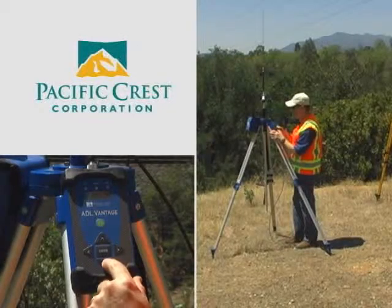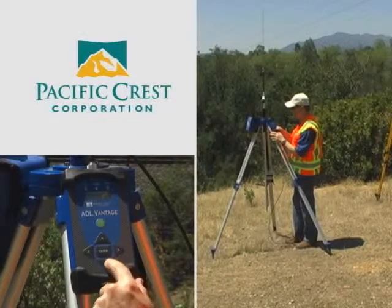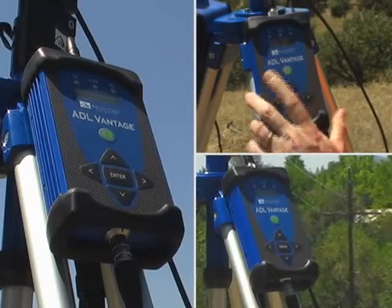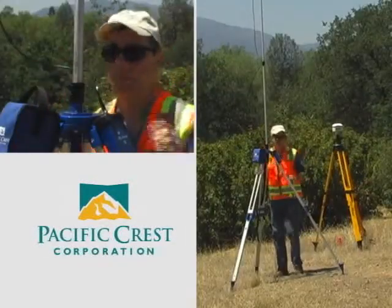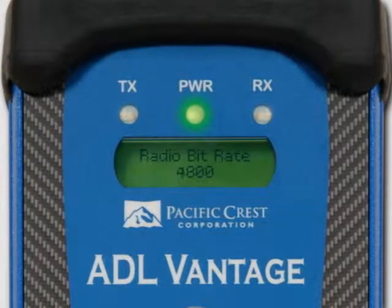The ADL Vantage radio is the next generation wireless data link for precise positioning from Pacific Crest. The ADL Vantage is designed for high accuracy, application flexibility, and maximum productivity. Based on our geomatics industry-setting standards for wireless communications, the ADL Vantage has more features and options than any other professional grade radio link on the market today.